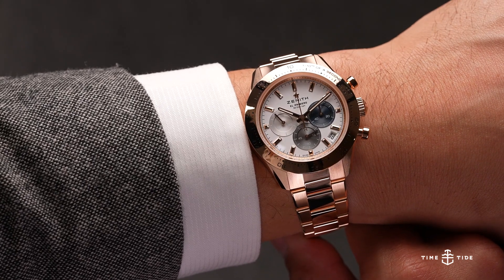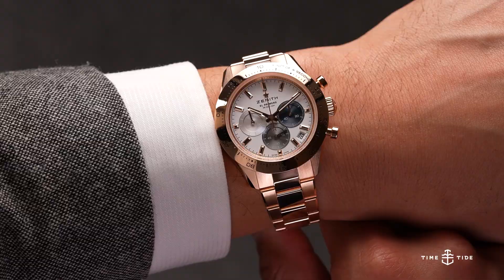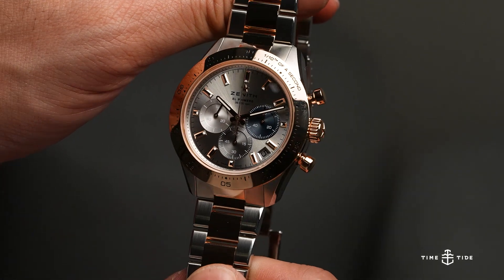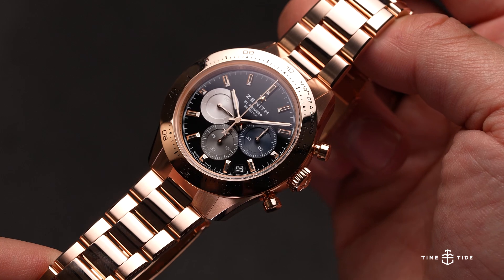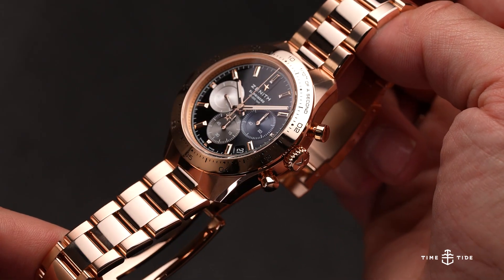The full rose gold model is all rose gold — solid rose gold links. We have a silver dial for the steel and rose gold, and white and black options for the rose gold duo. A lot to love there, but there's more.